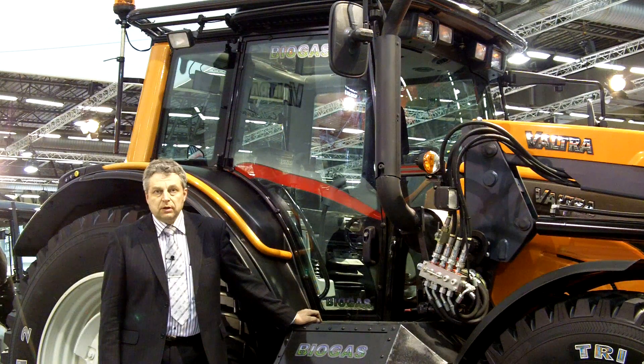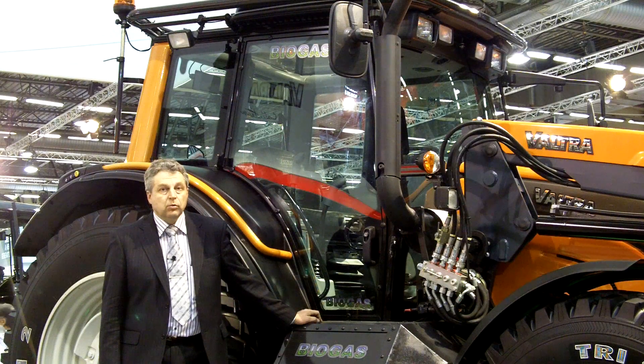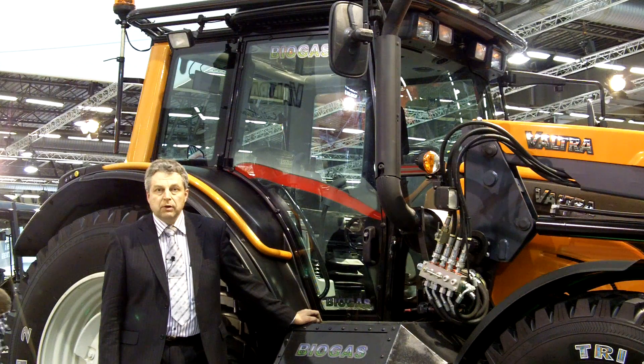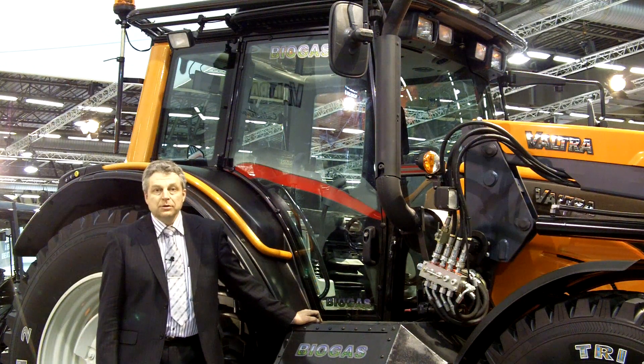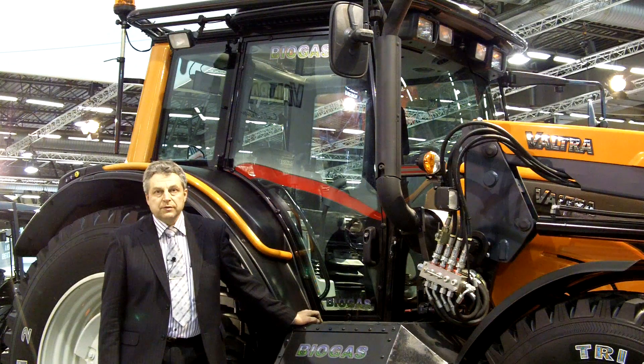Valtra's biogas tractor operates on a dual fuel principle. The dual fuel system allows use of a standard diesel engine and retains all the features of that diesel engine, meaning high performance, high efficiency, and also the possibility to run the tractor on diesel only when there is no availability of gas. The dual fuel system requires a small amount of diesel to ignite the gas-air mixture; however, about 80% of the engine's power comes from biogas.